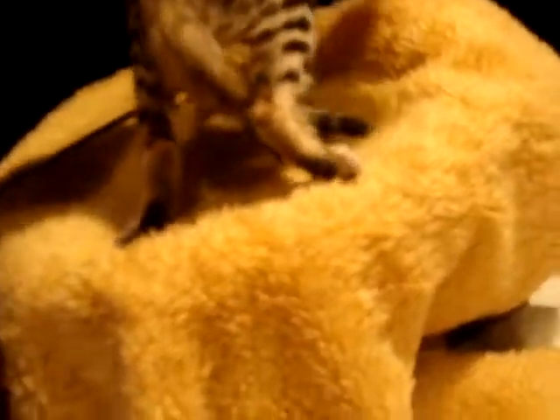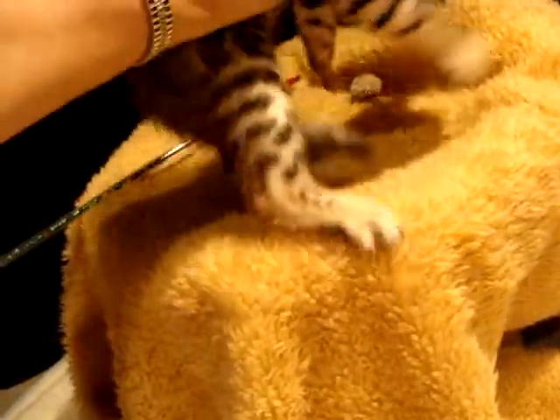Nice flow of pattern on both sides. And on the back legs, you have the spotting going down the legs. He's not really cooperating, but there you see the spotting going down the legs, which is very, very nice.